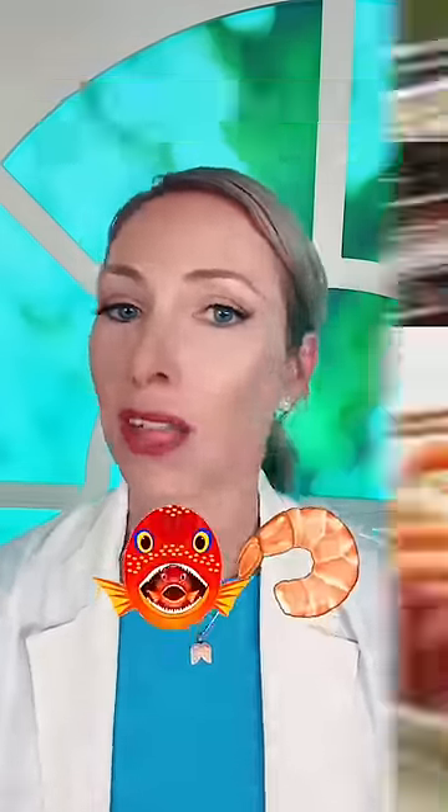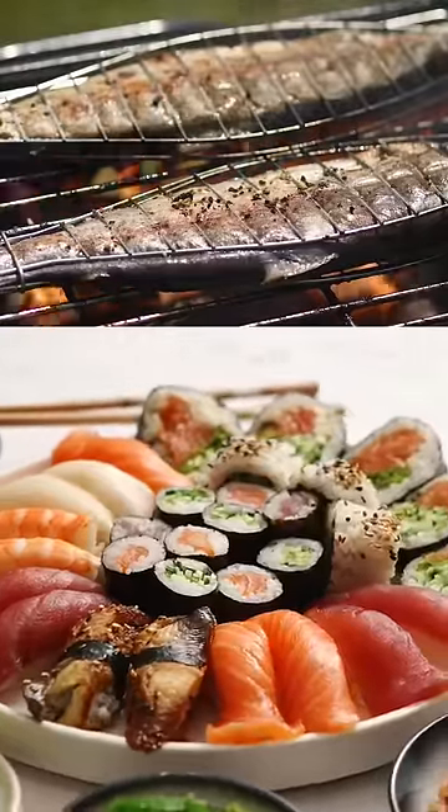So eggs are fantastic — the whole egg. Number three is fish and seafood, really important for all of those electrolytes that you get from fish and seafood, helping your metabolism and your mitochondrial health. Number four is olive oil and other healthy fats like avocado oil as well.